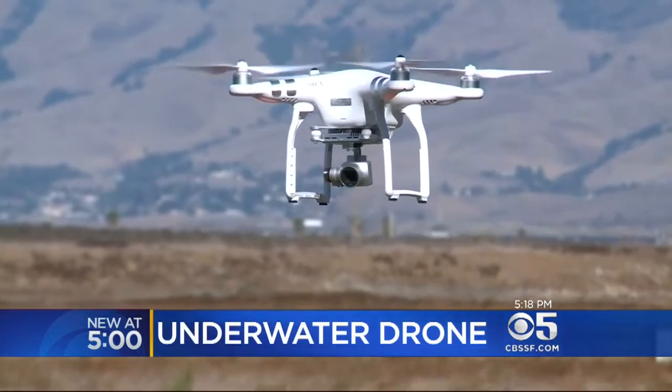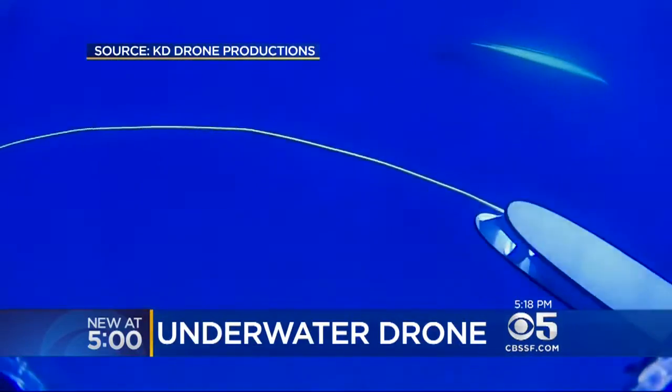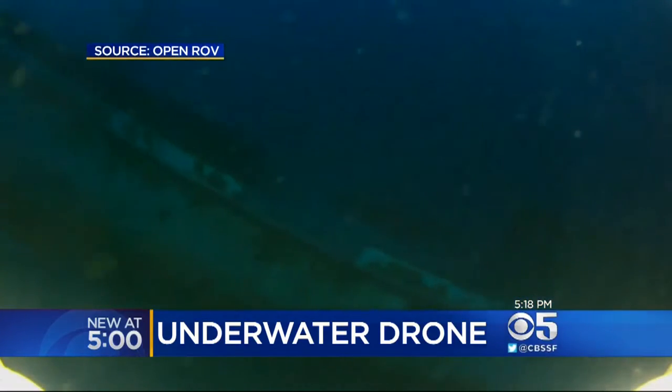Drones are taking on a new frontier, changing their flight path from up in the sky to under the water. KPIX 5 reporter Devin Feely on how these eyes beneath the surface could change what we know about rivers and reservoirs. If aerial drones made millions into amateur pilots, OpenROV's Trident promises to transform us into underwater explorers.